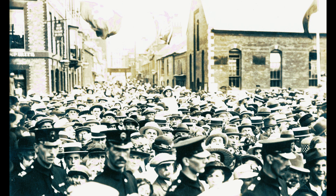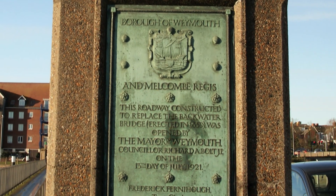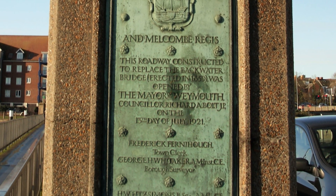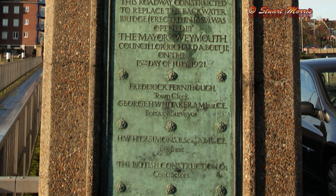On the 13th of July 1921, amid blazing sunshine and bunting and watched by thousands of people, the new road was opened by the Mayor, Councillor R.A. Bolt. The Chairman of Dorset County Council, Colonel Gooden, unveiled a bronze panel as a permanent record of the occasion. Praise was given to all those involved, including consulting engineer Mr. Fitzsimmons, the head of the British Construction Company Percy Westacott, and borough surveyor George Whittaker.